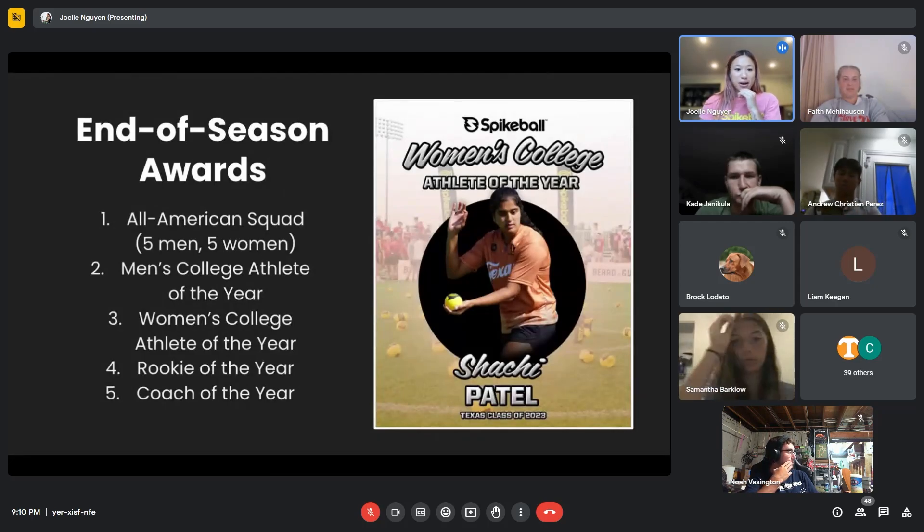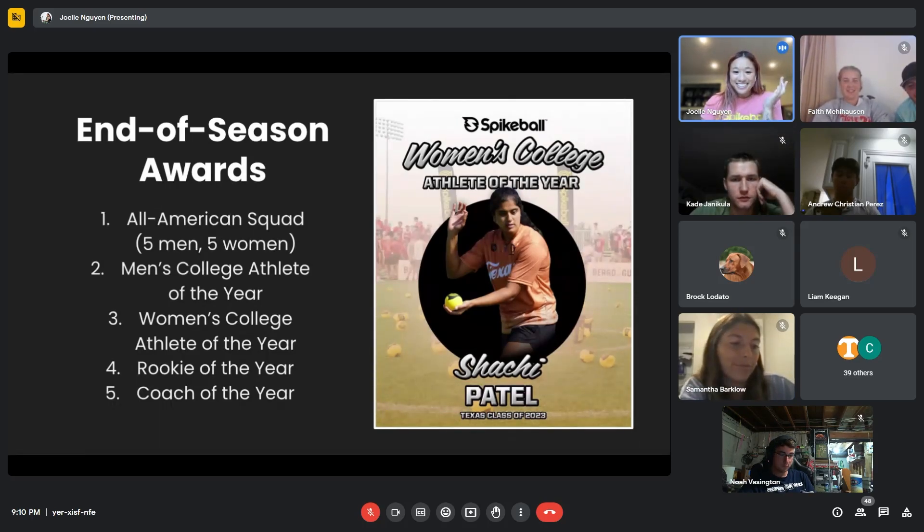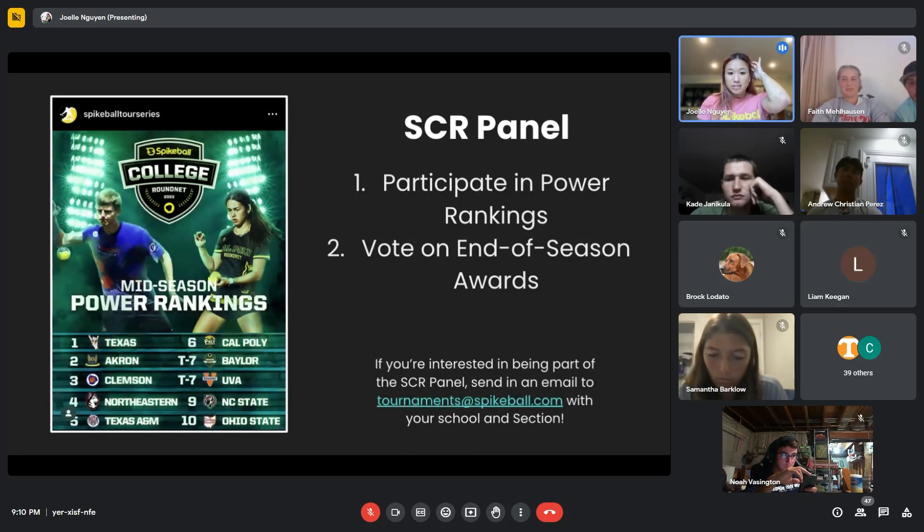At the end of the season — I know it's a long ways away — we do have awards: the All-American Squad, College Athletes of the Year, Rookie of the Year, and Coach of the Year. Those will be mostly for the top level of college round net, but it's exciting for those who compete a lot. Some of the people involved in choosing award recipients will be the panel — last year we had 14 people who helped create the power rankings and voted on end-of-season awards. If you're involved in college round net and would like to be on the panel, send an email to tournaments@spikeball.com outlining your involvement, section, and school.